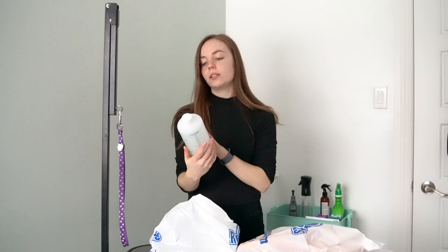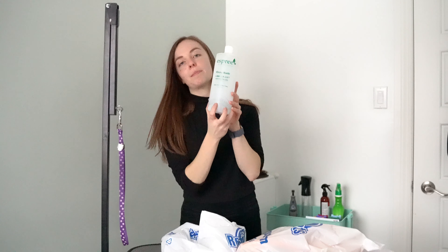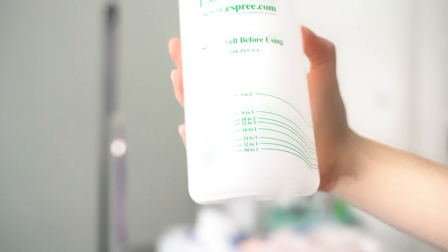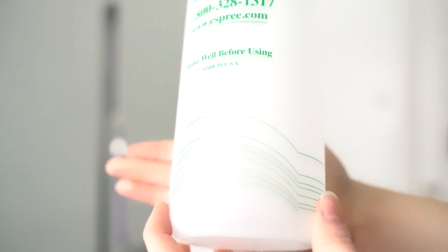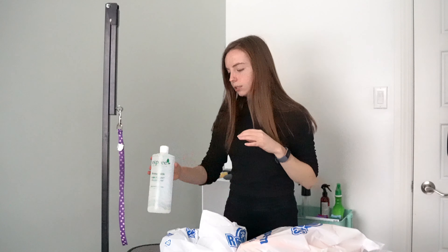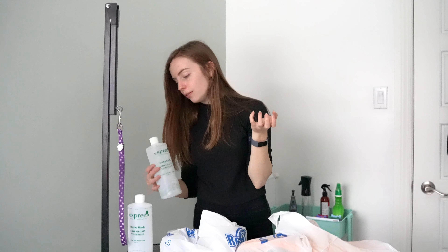And then I got two of these — the Esprit mixing bottles. I have mixing bottles but they're smaller than this and they also don't have the measurement on the bottom. These have measurements on the bottom for mixing, which is really nice. So I got two of those — one for shampoo and one for conditioner, or two for shampoo and smaller ones for conditioner, something like that.